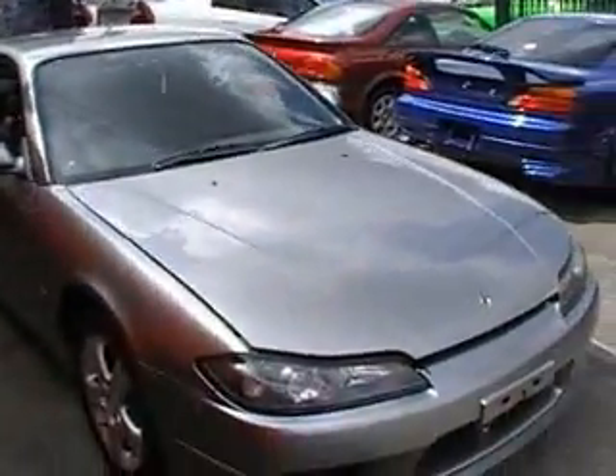Now, what year is this car, Jenny? It's 1999 — a Nissan Silvia, a Spec R. The quick one from Japan.